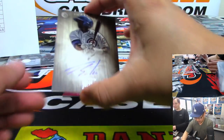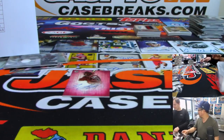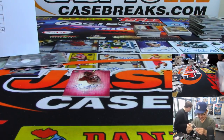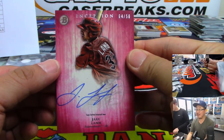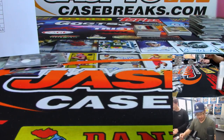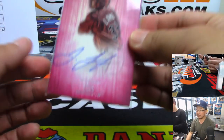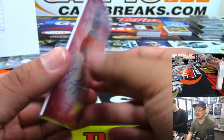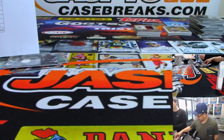Next is Jorge Soler for the Cubbies — Anthony. Jake 'the Snake' Lamb for the Diamondbacks — four out of 50 for Matt Buckler, who got the Diamondbacks in one of our breaks, won a spot. Jake Lamb had a great 2017, injuries in 2018, but I think he's going to be back this year.